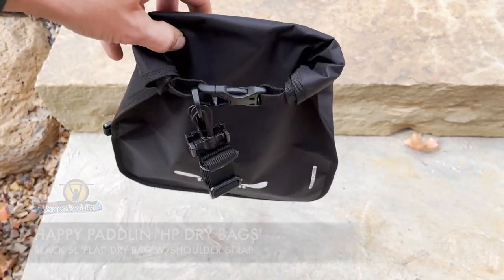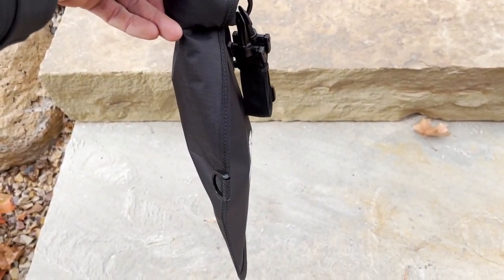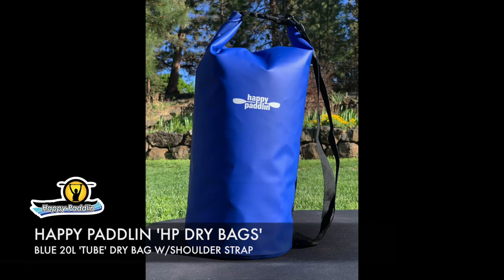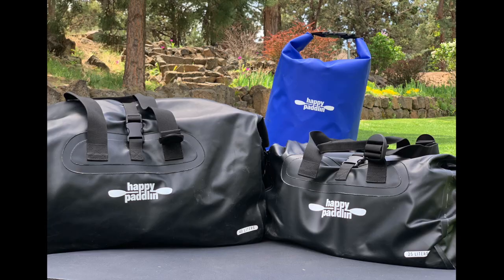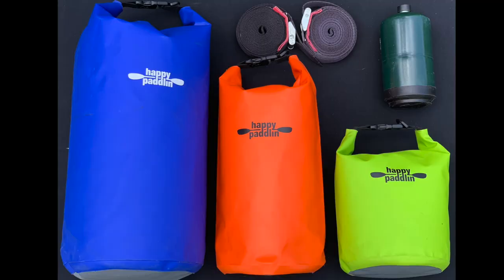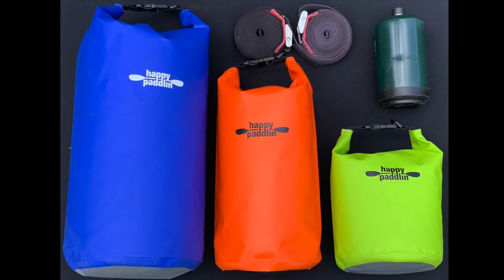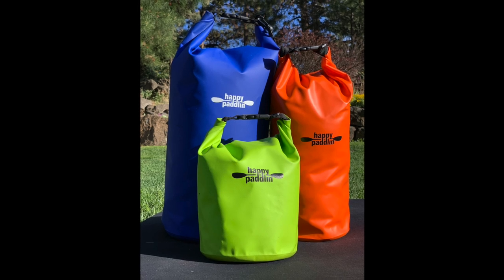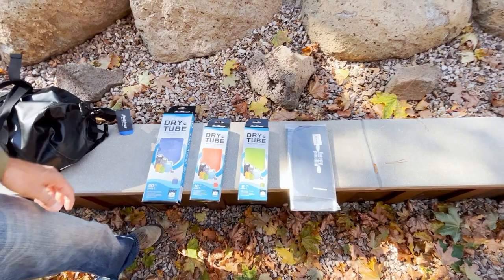For smaller items, we have a flat 5 liter — kind of like a shoulder bag — that fits your phone and little essentials. We also have a 5 liter tube, 10 liter tube, and a 20 liter tube. The 20 liter is like your 'I better bring a spare change of clothes' bag — it'll fit a nice jacket and a couple extra layers to warm you up in the event of a spill. We use the 5s and 10s for smaller items.